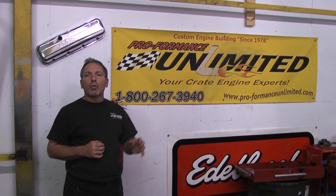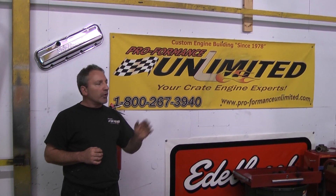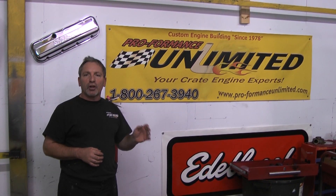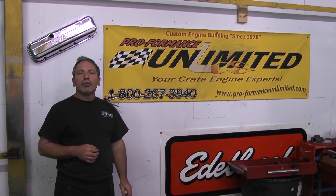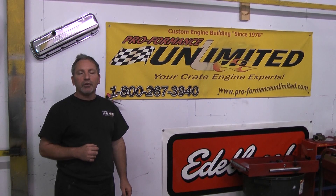So if you're looking for something with torque and horsepower with lower cubic inches without being a big block, again — Performance Unlimited. Proven in the industry, we are number one in the custom turnkey crate engines. Thank you very much for your interest. Give us a call: 1-800-267-3940. The crew is at Performance Unlimited. Thank you.